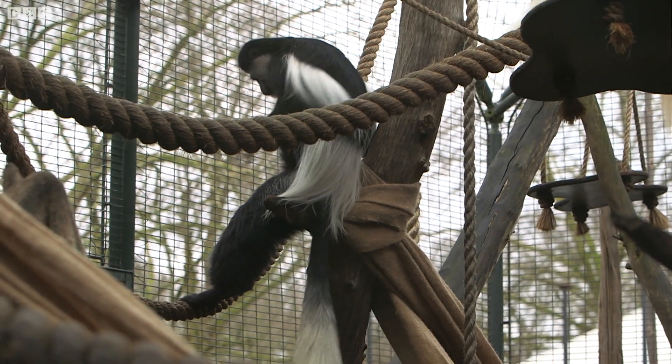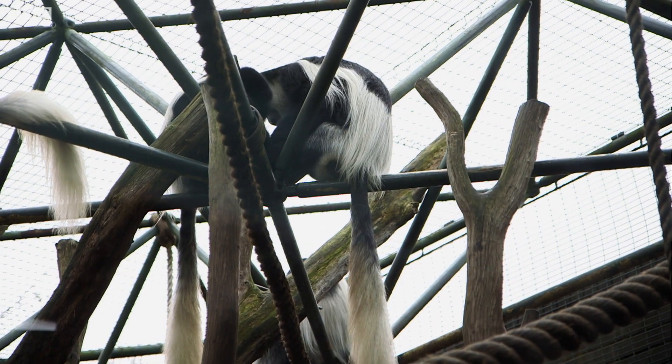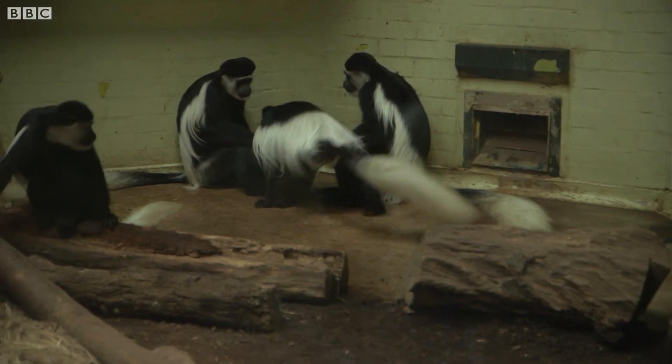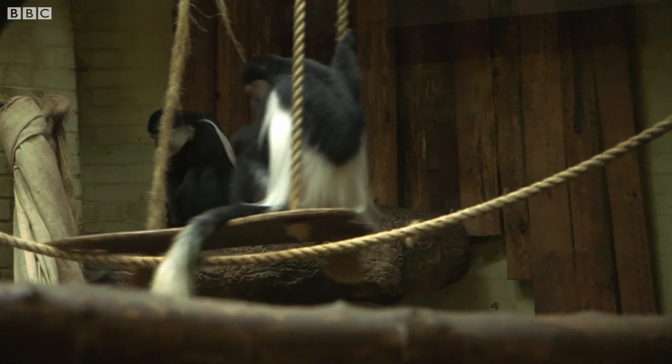Turning the aviary into a home fit for a monkey will cost around £8 million, and although most of the money has already been fund-raised, the new enclosure won't be ready until 2020. So until then, these perky primates will have to stay here, monkeying around. Paul Murphy-Casp, BBC London News.